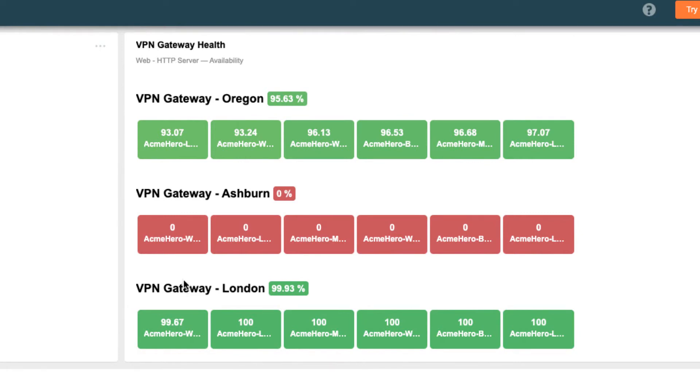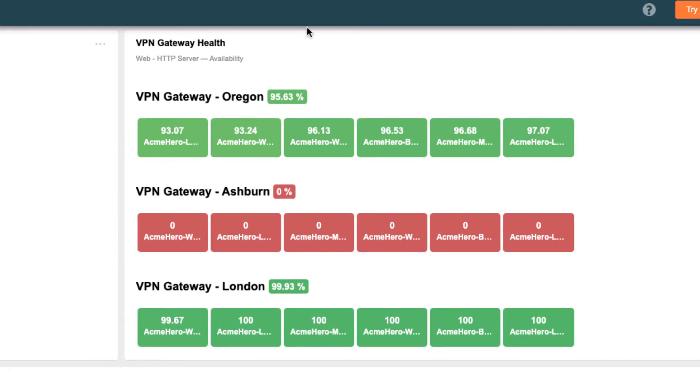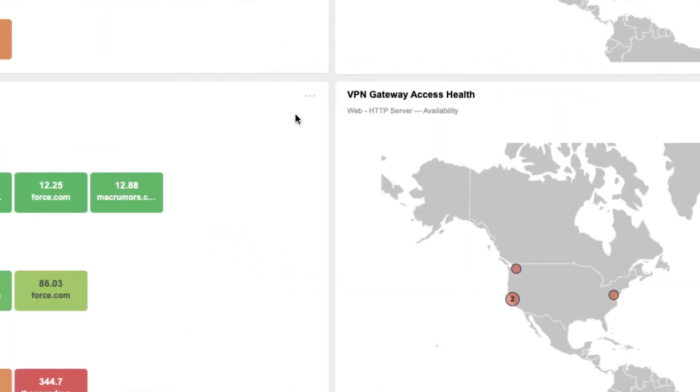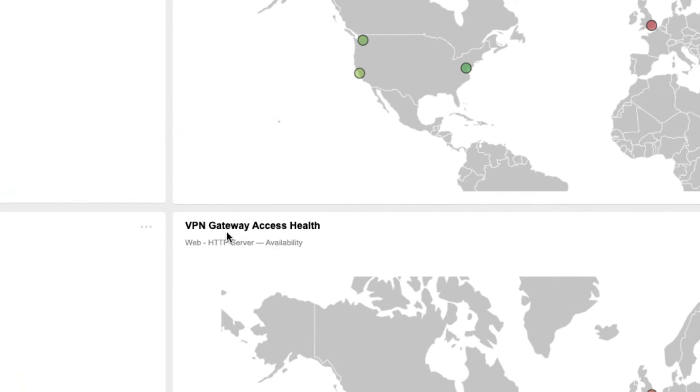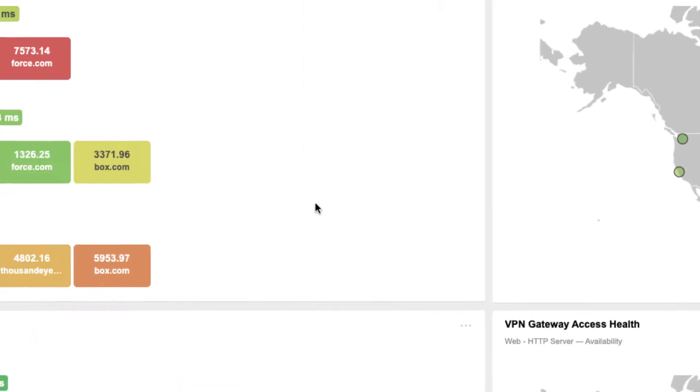Each tile represents availability from the remote location. What this immediately tells you is that there is a severe issue with the Ashburn VPN gateway, and the impact is global — availability from London, Berkeley, and various other locations on the west and east coast of the US is zero. Synthetic tests from the endpoint agent installed on remote employee laptops are periodically monitoring the availability to critical services, in this case the VPN gateway.